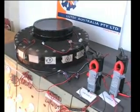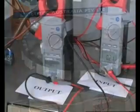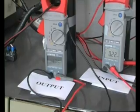In all of these examples the input is less than 20% of the output. That means more than 80% off your power bill, and equally important, more than 80% saving on greenhouse gas emissions.